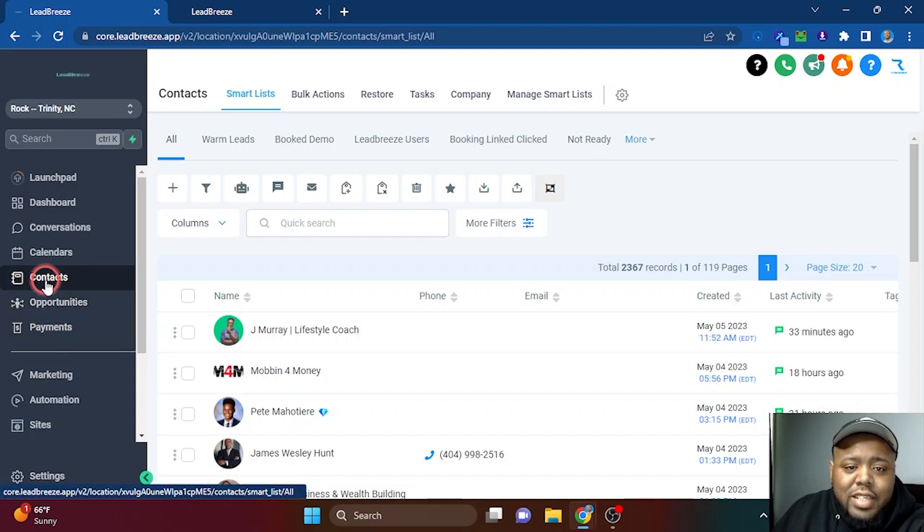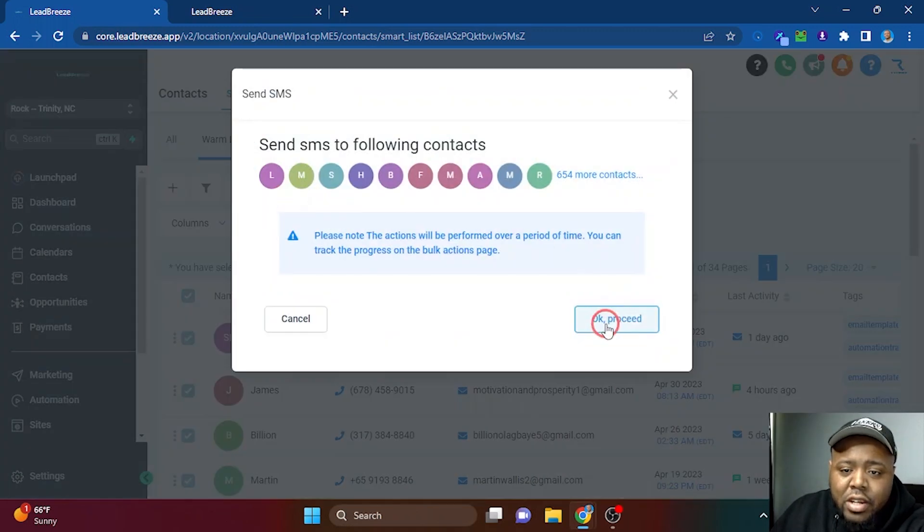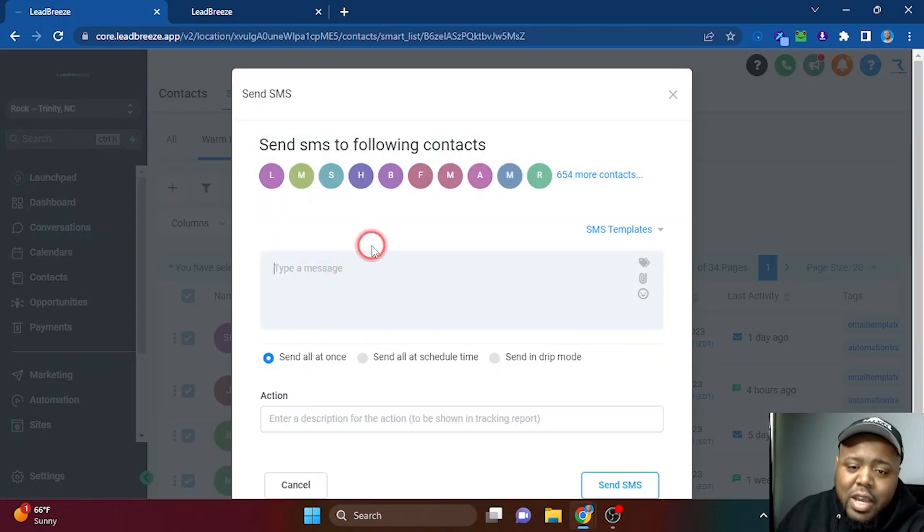You can also go to your Contacts section, pick a sub-list of people, and send a text blast. For example, go to your list, select 'Warm Leads,' select all 664 records, and hit OK. Type your message, then choose to send all at once, at a scheduled time, or in drip mode. Now you're sending outbound messages to your leads to give them information, content, or your offer. It's literally as simple as picking a list, picking your contacts, creating a good campaign, and sending it out.